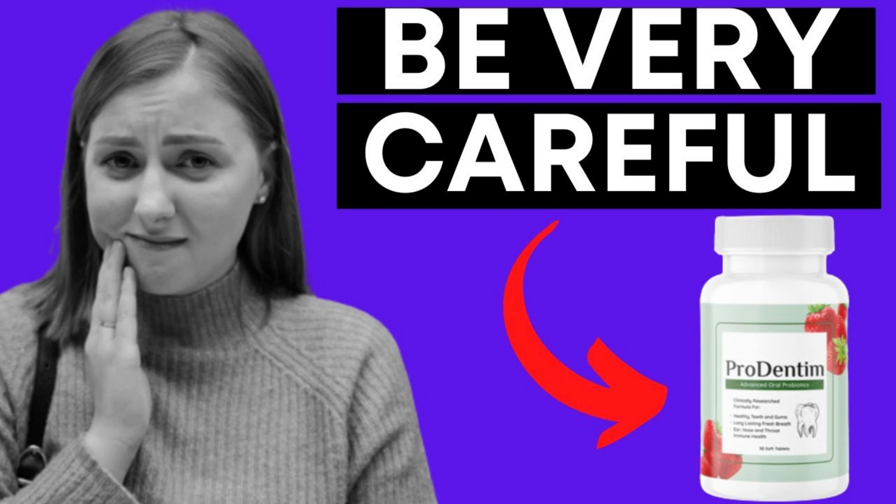Another really important thing you need to know is that you have a 60-day money-back guarantee. If you don't see improvements within the first 60 days of your purchase, you can have your money back with no problems and no questions. So yes, you have nothing to lose.